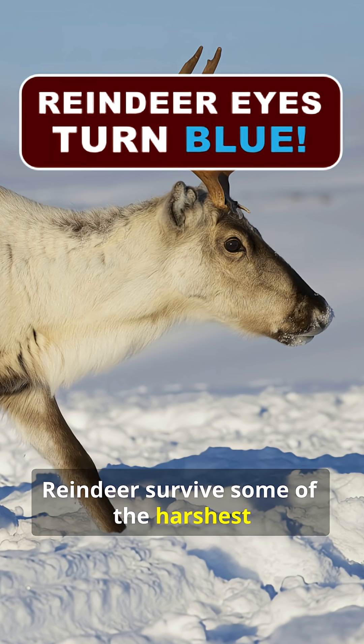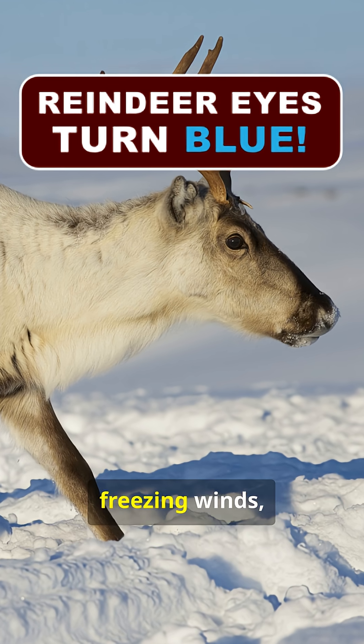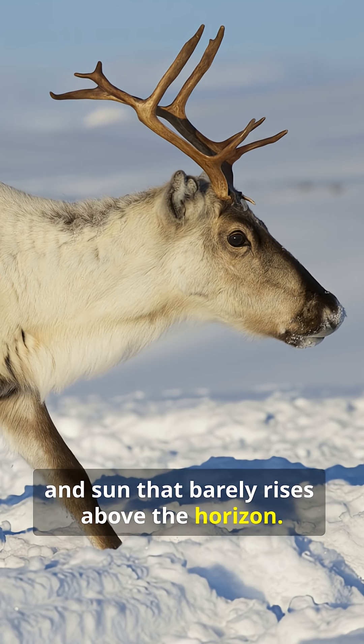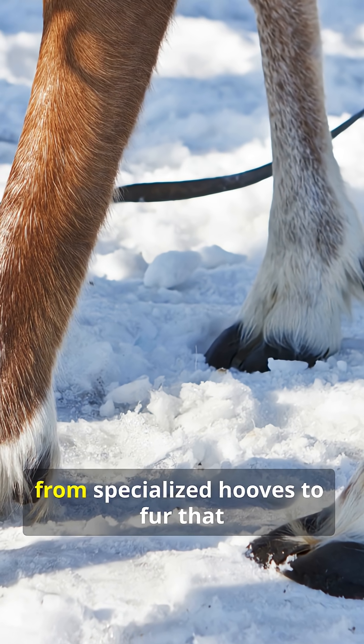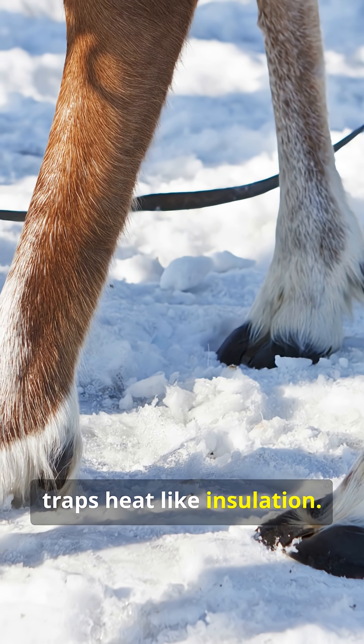Reindeer survive some of the harshest winters on Earth, enduring weeks of darkness, freezing winds, and sun that barely rises above the horizon. Their bodies adapt in incredible ways, from specialised hooves to fur that traps heat like insulation.